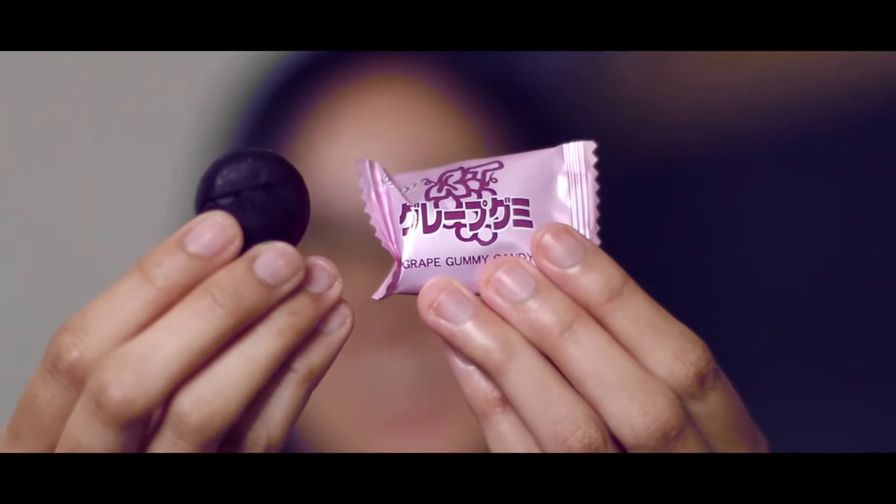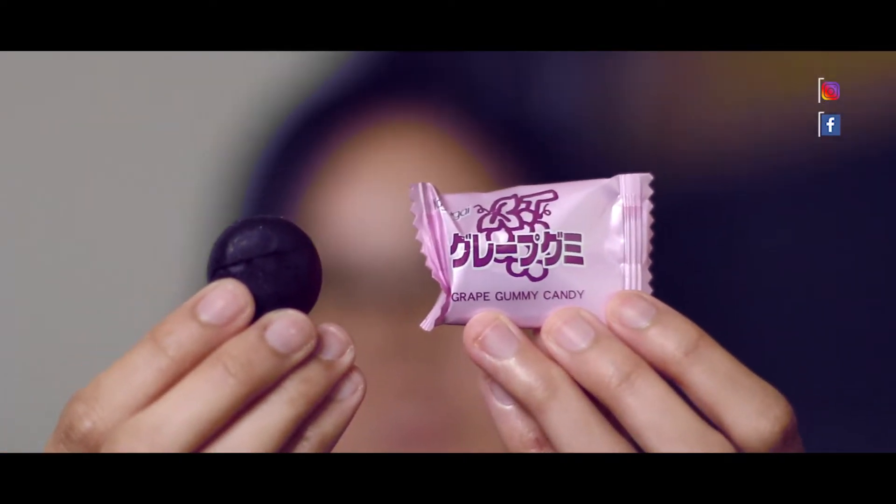The first one we're gonna try is this one — Kasugai. It just tastes like a normal candy. Easy to buy. I can really taste the grape inside this.